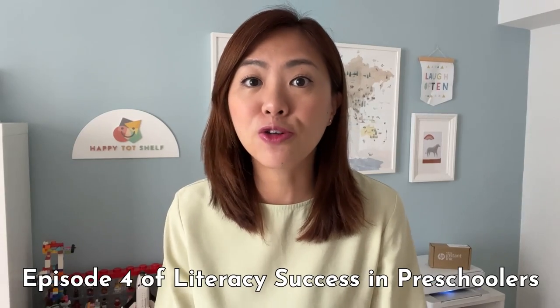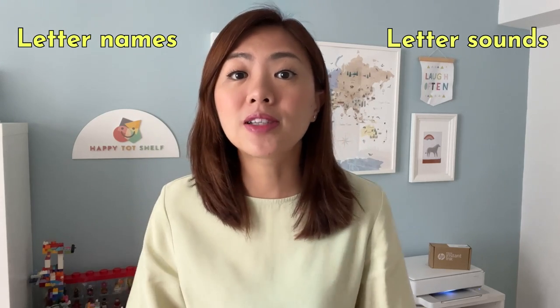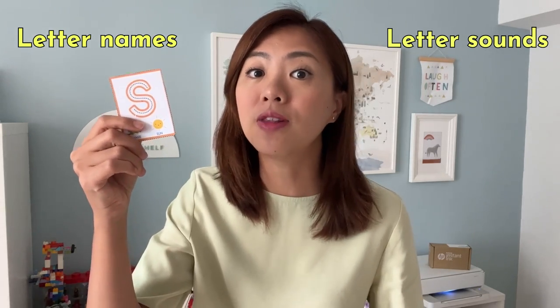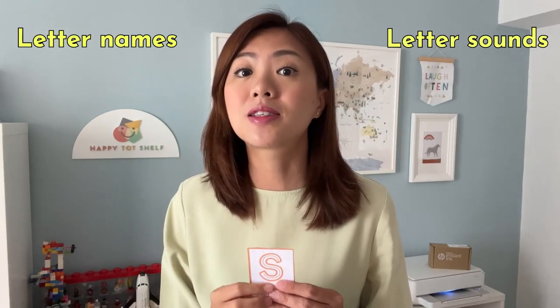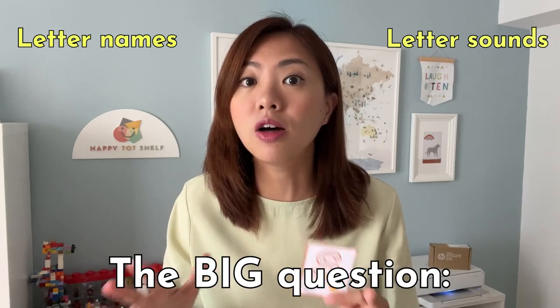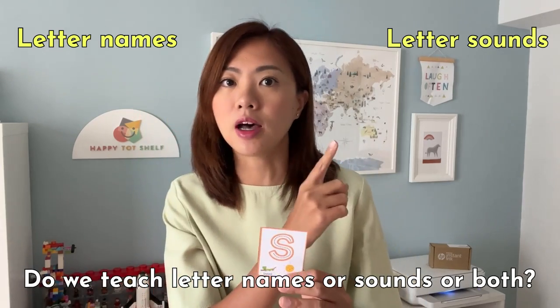This is episode 4 of our Literacy Success in Preschoolers video series, and let's talk about letter names and letter sounds. I'm going to start by explaining what they are. So on this card I have letter S, and it makes the sound S. So S is the letter name and S is the letter sound. A big question that educators cannot stop debating about is: do we teach letter names or letter sounds, or both?